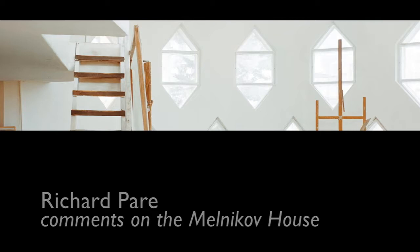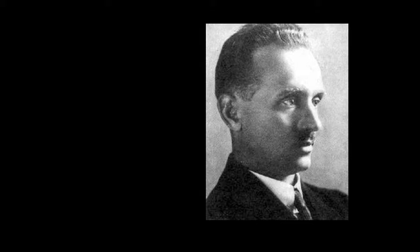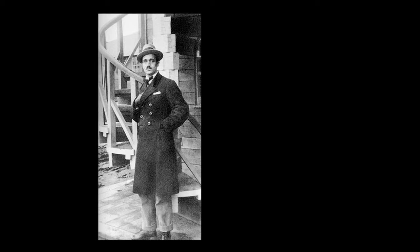Konstantin Melnikov was one of the most innovative and maverick architects of his time in Russia and the rest of the world as well. He was a very independent spirit and found himself caught up in the socialist system in which he really did not fit, and insisted on his own individuality.